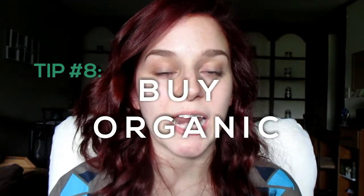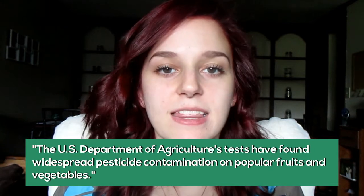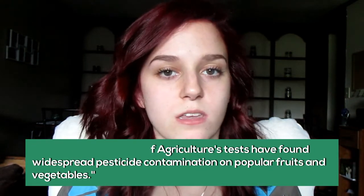Number eight is to buy organic. When you buy organic, you are supporting farmers who choose to grow vegetables and fruits naturally. These people are against using pesticides and herbicides, so you're getting a very natural product from them. When you buy from them, you are supporting that kind of business, and that is what we want more of in the world.